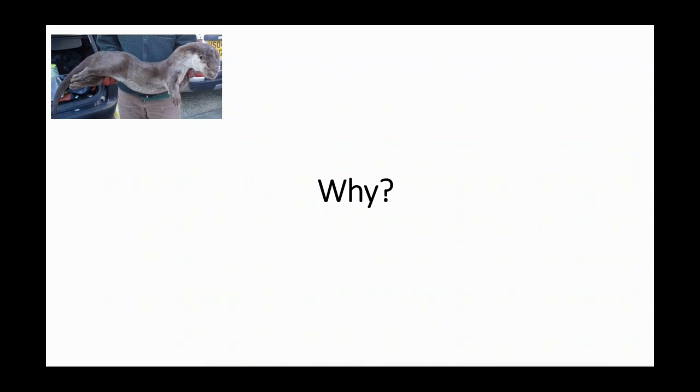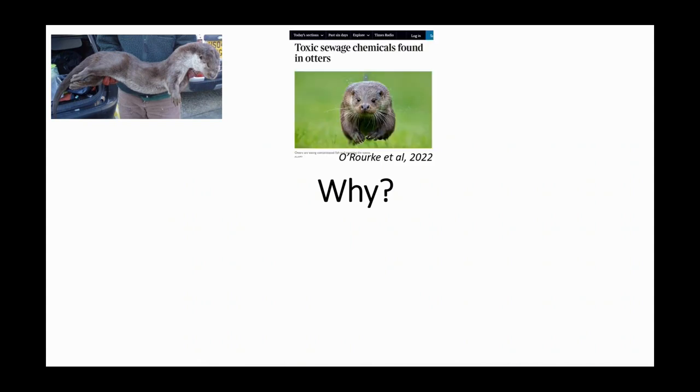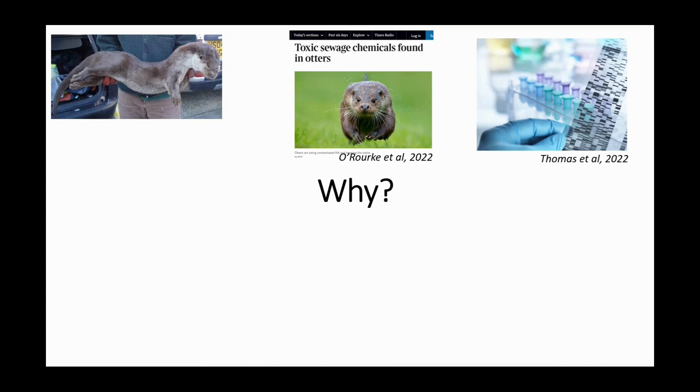Otters are found dead on the road — they do suffer from road traffic casualties, although we wouldn't have thought that any increase in that would be enough to account for this change. You might have seen headlines about some research I was involved in looking at new toxic chemicals in otter bodies, and although we can measure those in otter bodies, it's still a little bit difficult to attribute those to health impacts — although that work is ongoing at Cardiff University.